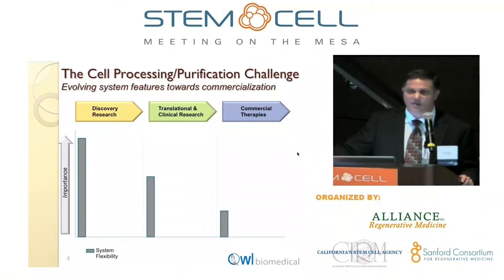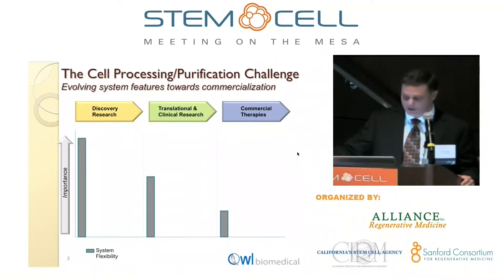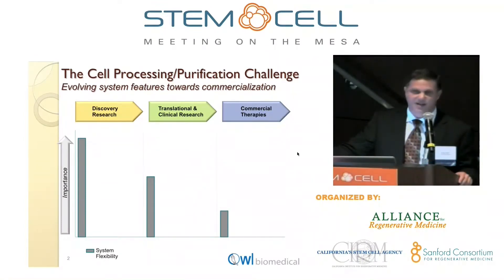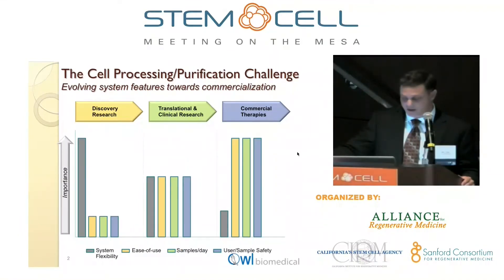Some of the examples revolve around things like FACS, which has been around for a long time, very reliable, very specific. But as you move from the discovery phase through translational into the commercial phases, it's really not compatible. It's aerosol-generating, it is not reproducible, it's dangerous, it's expensive, and most importantly, it's very complicated. So we did a very in-depth market research study, and what we found was that as you look at clinicians and regulatory agencies, there is an emergence of features which are going to be required to make a number of cell therapies feasible.